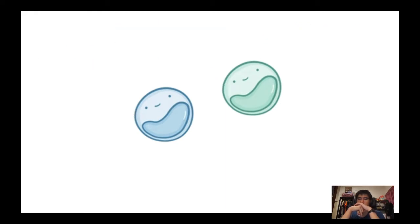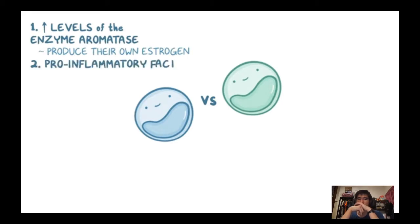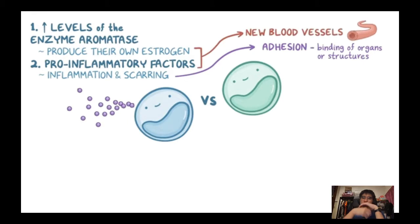First, the implanted cells contain high levels of the enzyme aromatase, which allows them to produce their own oestrogen. Second, they release pro-inflammatory factors causing inflammation and scarring. These scars can cause adhesions — binding of different organs or structures together — affecting their normal anatomical placement. Both the pro-inflammatory factors and oestrogen promote new blood vessel growth to nourish the implant. Changes in hormone levels and chronic inflammation cause the implant to bleed, especially during menstruation.